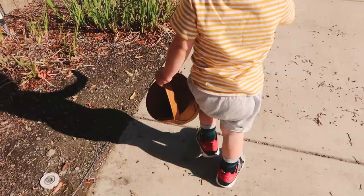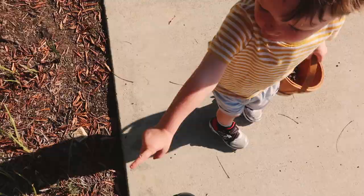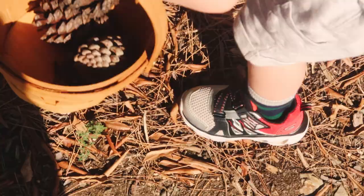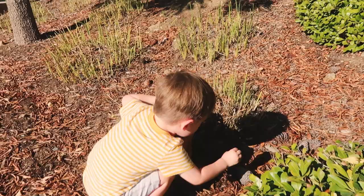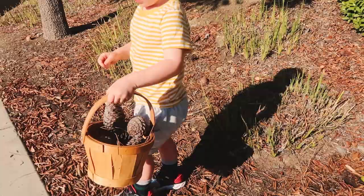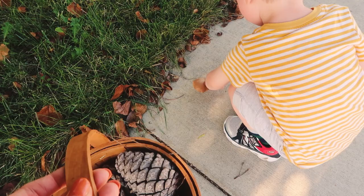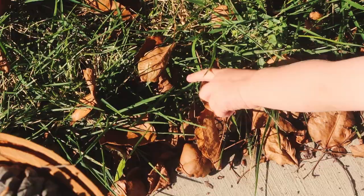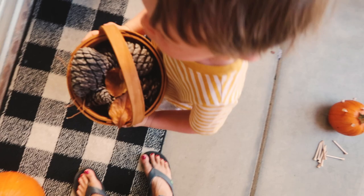The very first thing I want to share with you is a fall findings walk. Take a little basket — you can also just use a grocery bag — and go for a walk around your neighborhood. You could also go to a local park or anywhere outside where you can find fall leaves, pine cones, twigs, or acorns. Just help your little one find some fall treasures, let them explore, and take a little basket or bag full home.